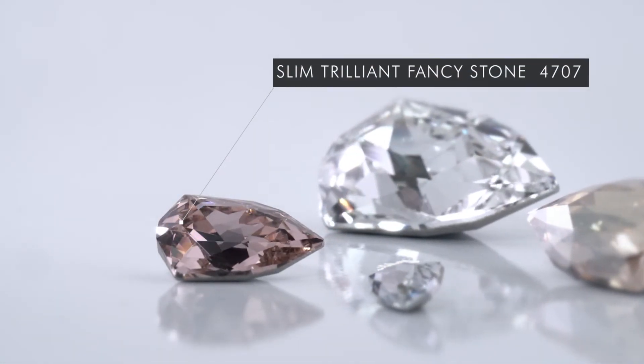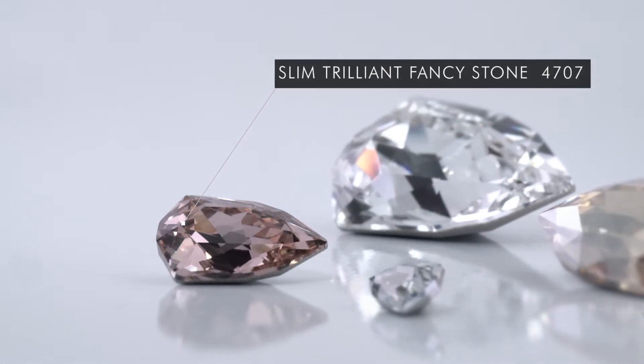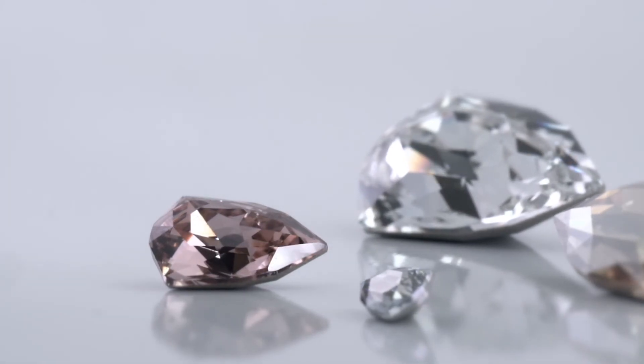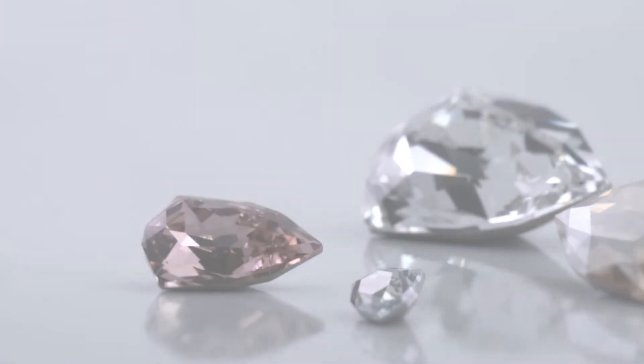What's more, its classic 57 facet cut, the hexagon table, and its four sizes enable it to combine easily with the regular Trilliant.